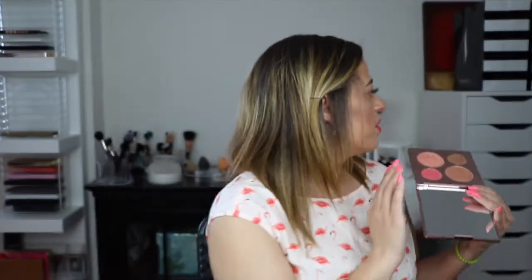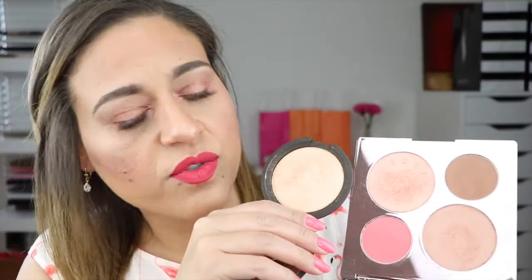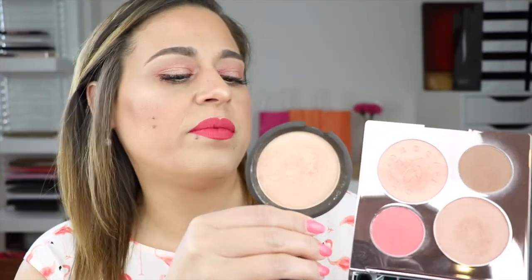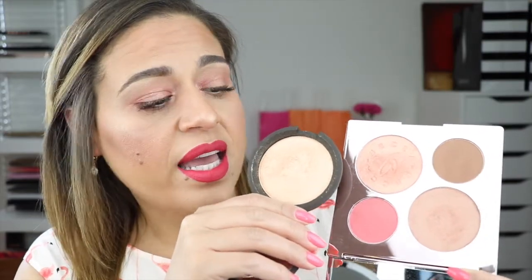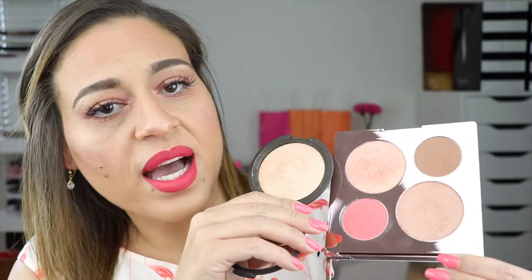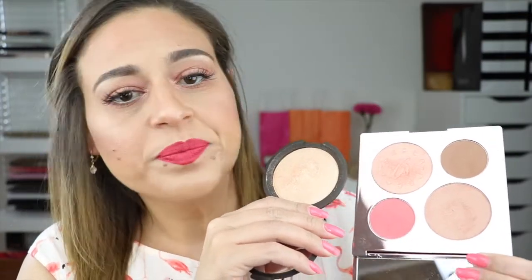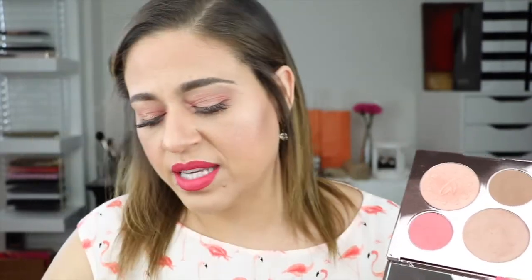Now usually a Becca highlight is about $38. Here is a regular Becca highlight for size comparison — this one happens to be Champagne Pop — and there's 8 grams of product in this highlighter and it runs for $38. You can see that both the highlighters you get in the palette are very, very nice size even if they are not full size. It's very difficult to hit pan on a highlight, so those are very good sizes.